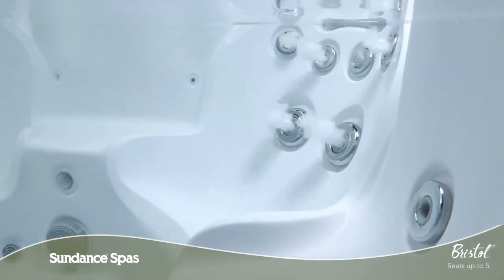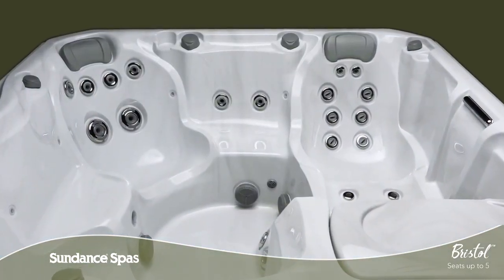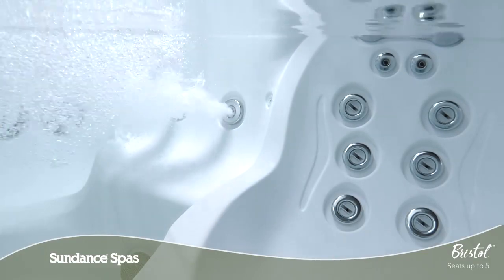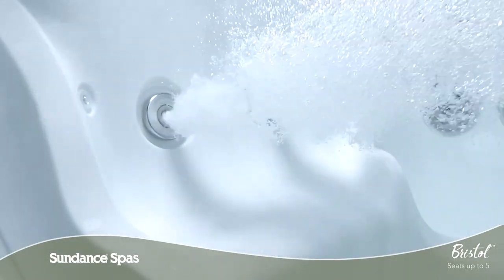The blend of deep tissue and pressure point swirling jets can be adjusted at your shoulders and back. In an elevated seat, you can enjoy a lower back massage while sitting partially submerged in the water, perfect for younger soakers or for taking a break from the heat.